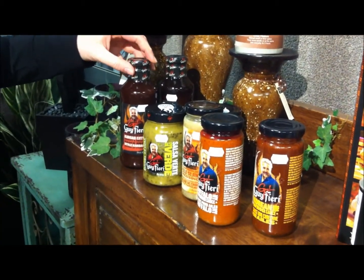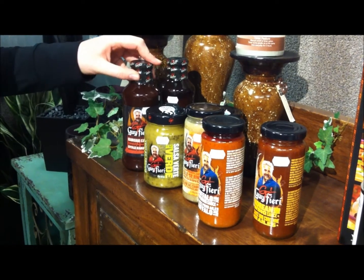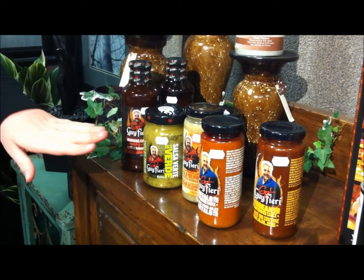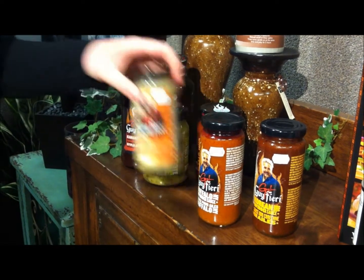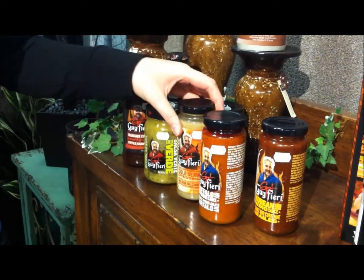First off, we have some Guy Fieri products here that have just been flying off the shelves. We've got your barbecue sauces, we've got your salsa, we have your coleslaw mix — the dads are going to love it. There's a little bit of spice, a little bit of smoke sweetness.